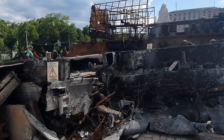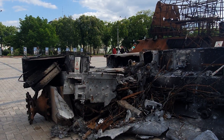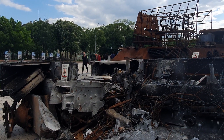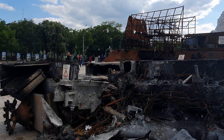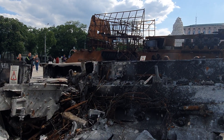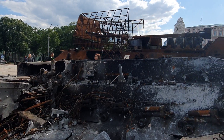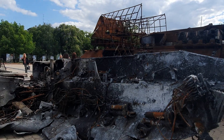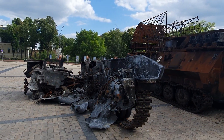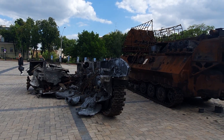Now I filmed a number of vehicles in Bucha — you can see the video I did from that. They're all sort of lying there in a pile of ruins. These were hit by artillery, not by anti-tank weapons. And so this is sort of old, according to what it says — I mean, I don't know, I'm just repeating.